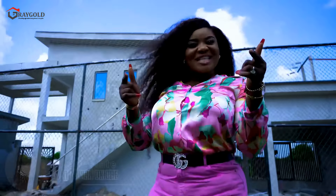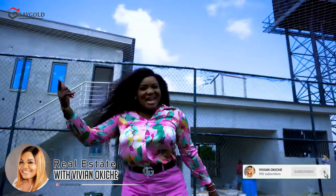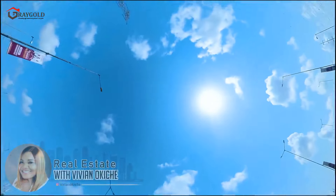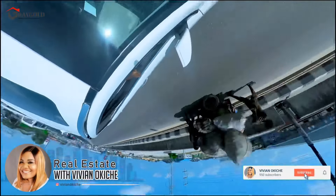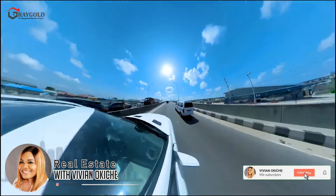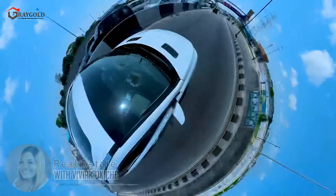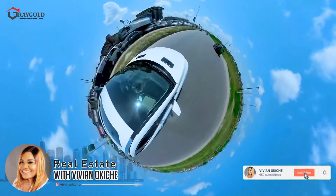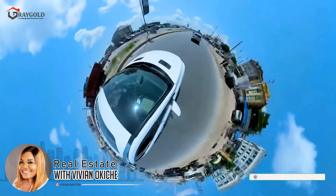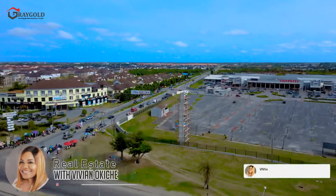Join me as I take you on this tour slash update video. For those of you who have subscribed, congratulations — let me show you what your home looks like.